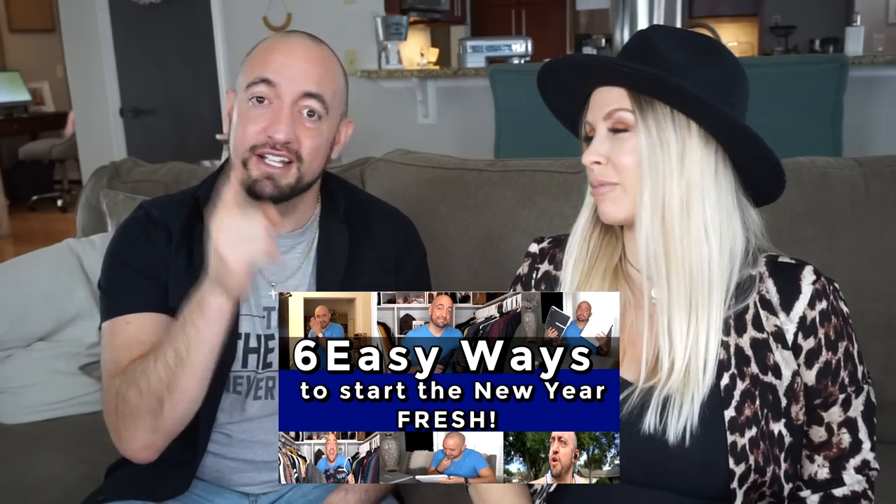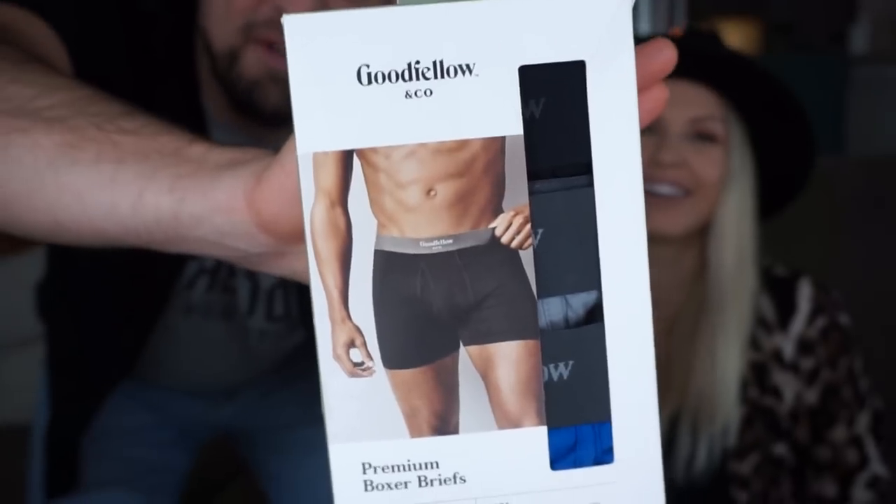Carlos picked up new underwear - Good Fellow boxer briefs. He's been wearing boxer briefs for years and prefers the support around his legs. He hasn't tried this brand before but likes other Good Fellow items like their shoes. He wears a size medium 32-34. He says he'll return them if they don't work out.